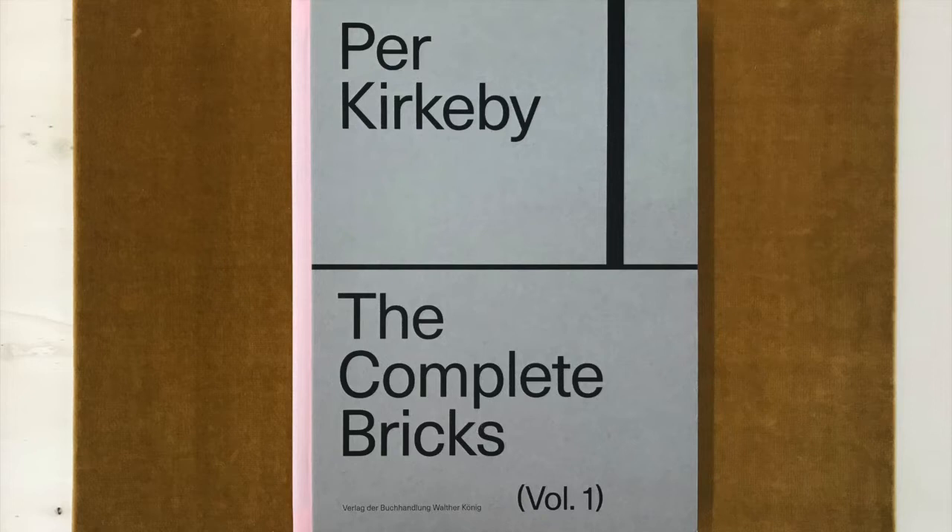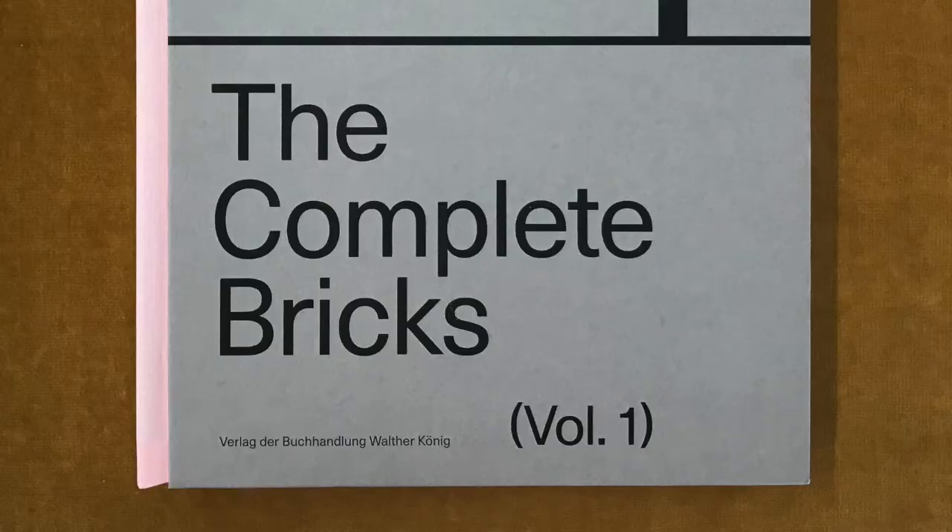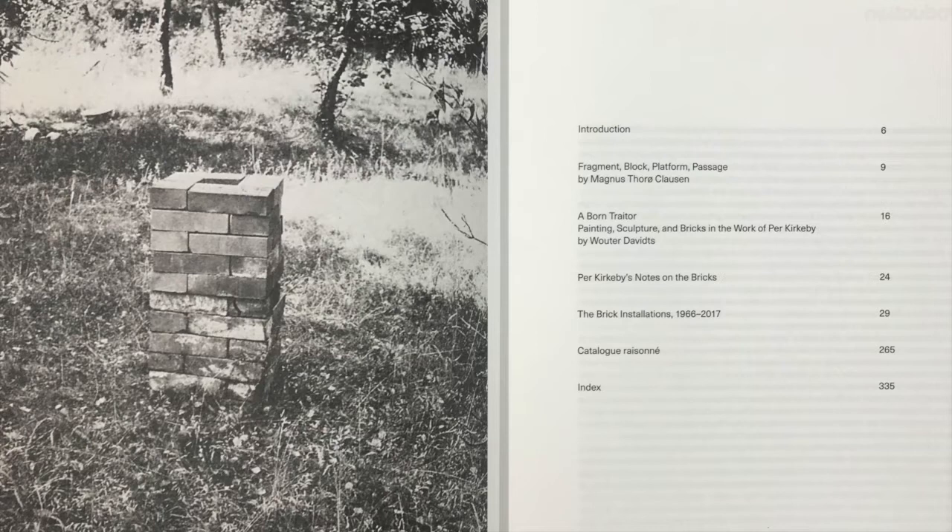The book is the first of three volumes documenting the brickworks of Per Kierkeby. Volume 1 focuses on Kierkeby's brick installations at galleries and museums as well as a series of temporary stage sets he created for theatre and film. Volume 2 will document Kierkeby's unrealized brick projects, including both sculptures and full-scale architecture. Volume 3 will cover Kierkeby's brick sculptures in public spaces, most of which were created from the 1990s onwards. The three volumes also extend the only existing annotated catalog of the artist's works published by Kunsthaus Bregenz in 1997 to include the last 20 years of Kierkeby's brick oeuvre. The annotated complete catalog of his temporary installations is preceded by two essays by Magnus Ture-Klausen and Wouter Davids.